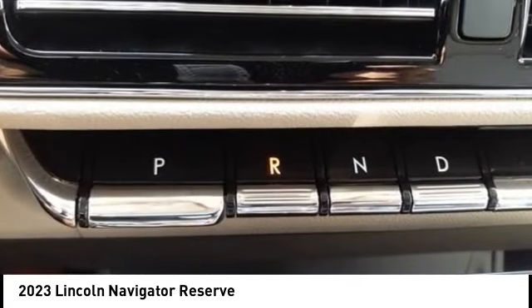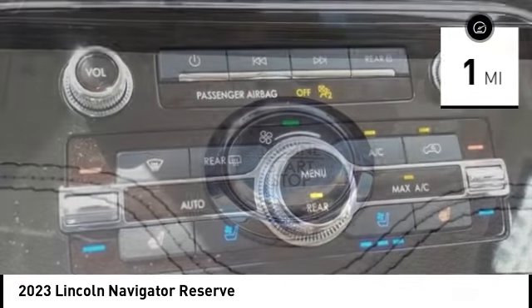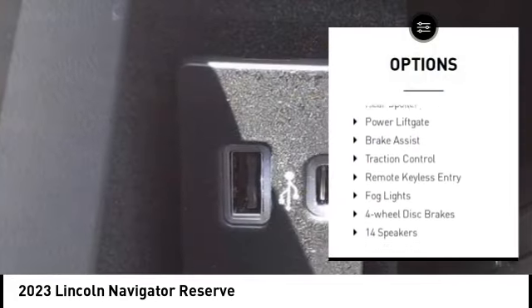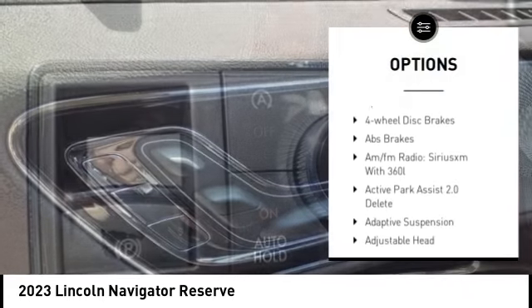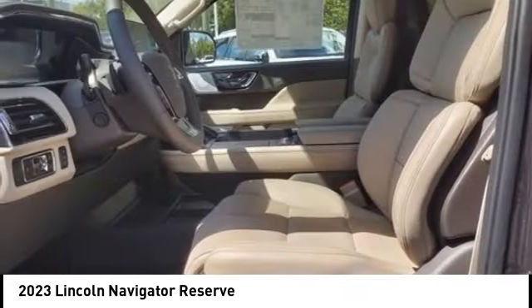This vehicle has less than 100 miles. Here are some of this vehicle's great options: rain sensing wipers, electronic stability control, alloy wheels, rear spoiler, power lift gate, brake assist, traction control, remote keyless entry, and fog lights.